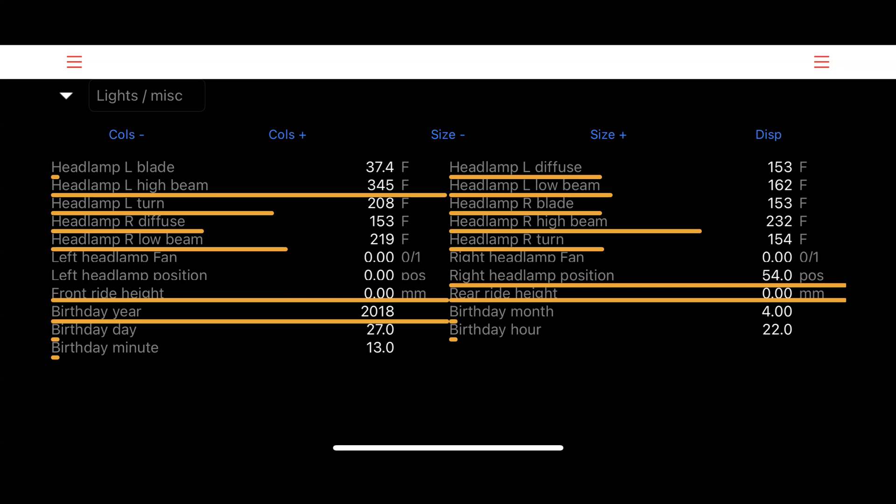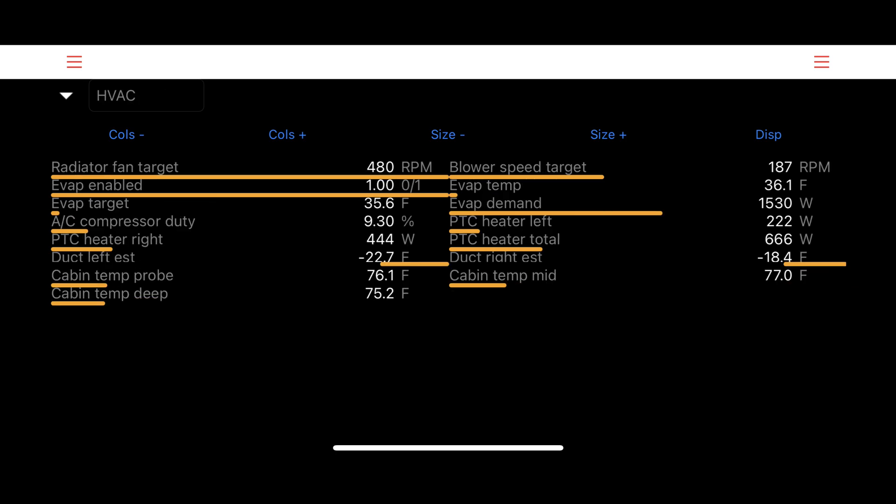First is the lights and miscellaneous page. You can see the various numbers for the lights, but what's interesting is that it has the car's factory birth date listed — for my car that's April 27, 2018 at 10:13 p.m. How exact! On the next page we have the HVAC system, which has a number of temperatures, RPM, and wattage of those components.